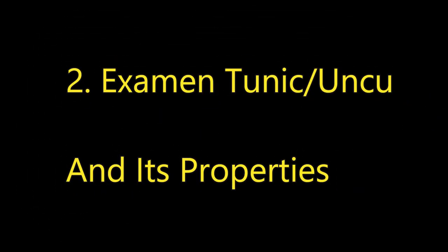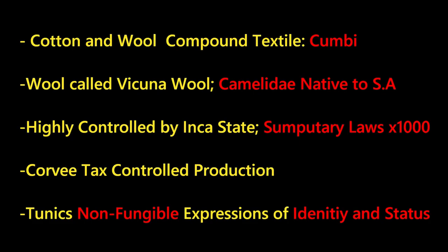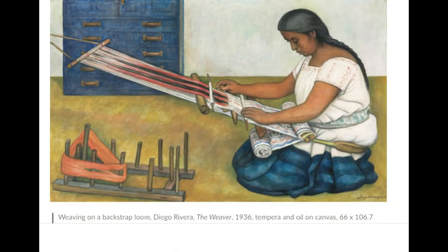There were storehouses manned by the Inca. Looking at the unku tunic and its properties, it was known as combi — a compound textile. The sumptuary laws were very strict in the Inca empire. These tunics were non-fungible: they were expressions of identity and status, given by the emperor to retainers. They could not be traded or exchanged and had to die with the individual. Here's a picture of an alpaca — their wool is very soft compared to cotton.